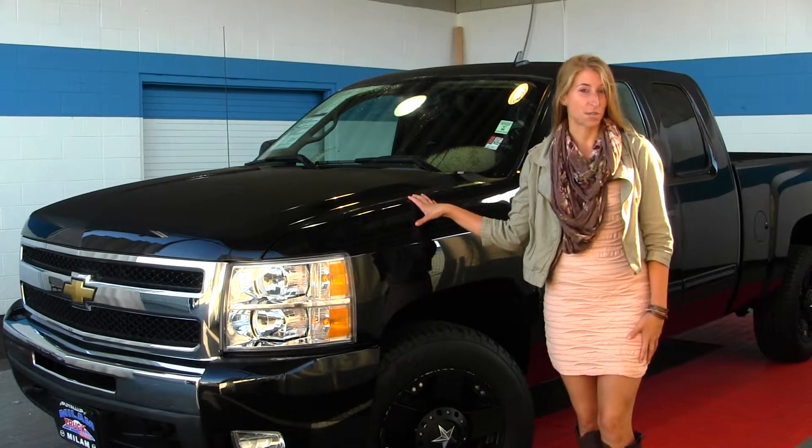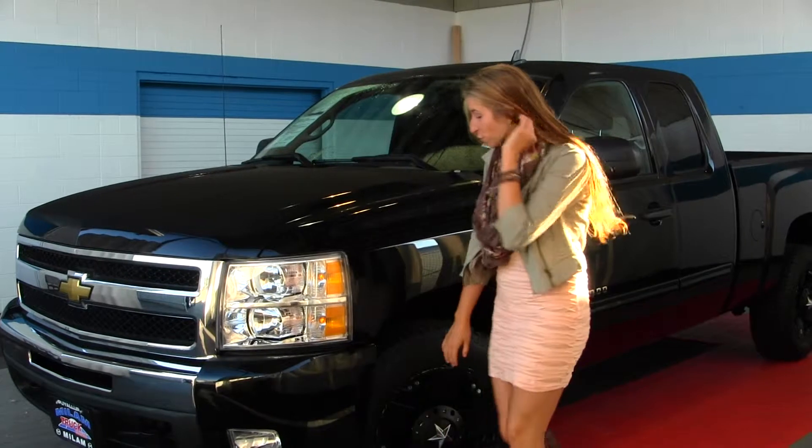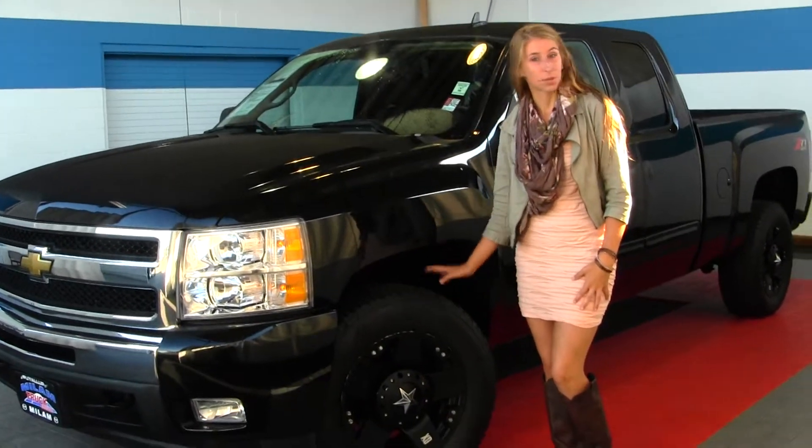On the exterior of the Chevy, it comes equipped with fog lights and has aftermarket 18-inch alloy wheels with all-terrain tires.